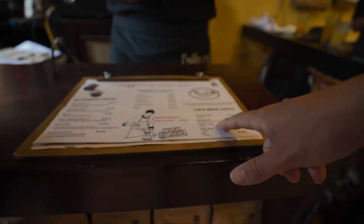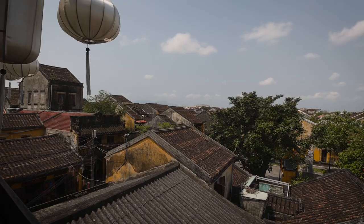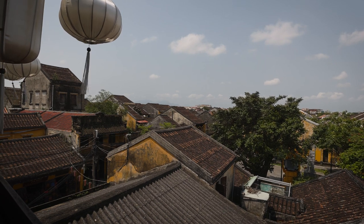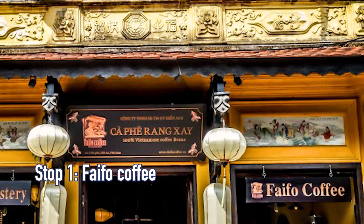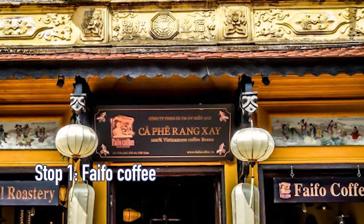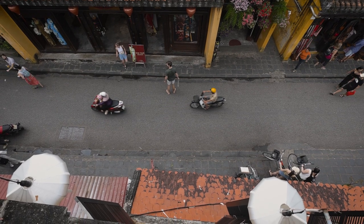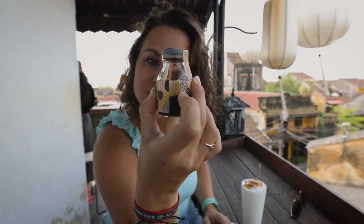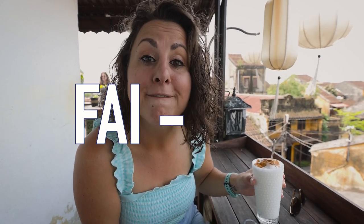Is this tea or is this coffee? We stopped at FIFO Coffee which is in the ancient town of Hoi An. The reason we stopped here is because they have an amazing rooftop. They brought us the coffee in these little jars and it says 'Hello, my name is Black Coffee.' Fun fact: Hoi An was formerly known as FIFO — that's the name of this coffee shop.